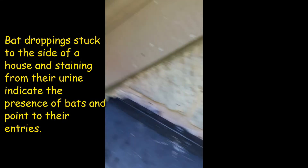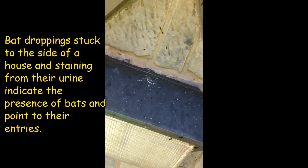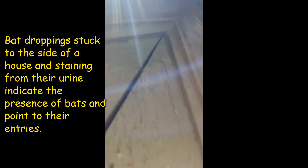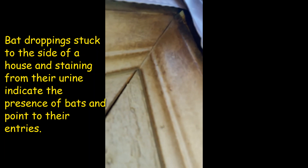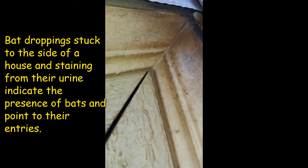We got some bat poop stuck here. Got nice beads of caulk — nothing getting in here. Got some little urine droplets on top of this light. And up here, it's kind of dirty. Well, that dirt is from the bats.